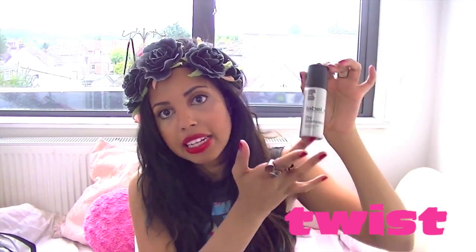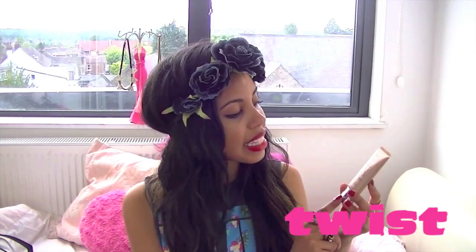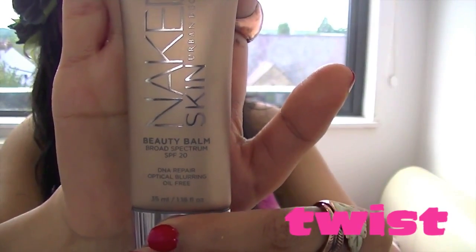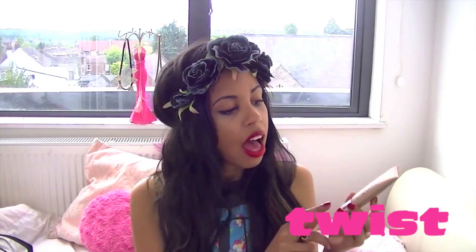My next item is the Urban Decay Naked Skin beauty balm. I absolutely love this for festivals because it contains a moisturizer, foundation, and sunblock all in one — that's basically all you need for your skin. It contains SPF 20, meaning you're not going to burn in the sun, and because it's all compact it won't take up a lot of space in your bag.